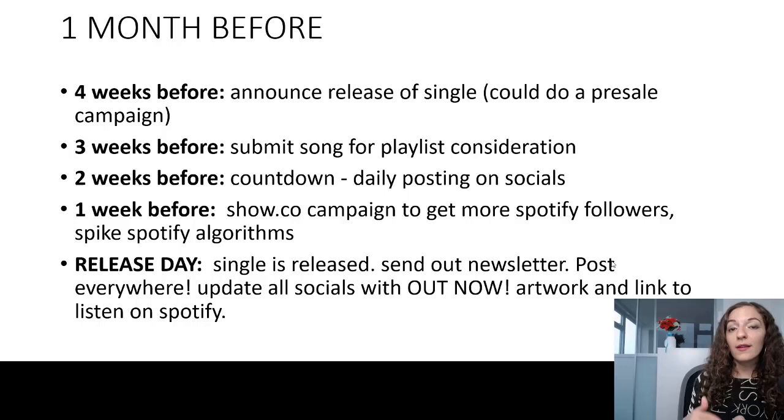Three weeks before, this is when you submit your song to the Spotify playlist editors for playlist consideration. In that application form, all the legwork you did earlier — the story, hook, and what you sound like — will all come into play. You're basically pitching your song to get placed on playlists, which would mean a lot for you in terms of streams and exposure for your new single.